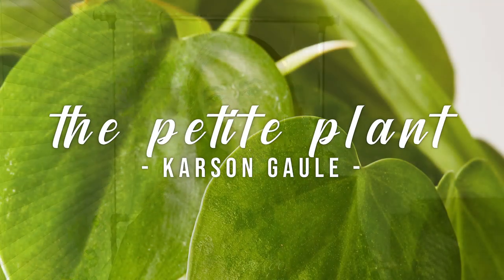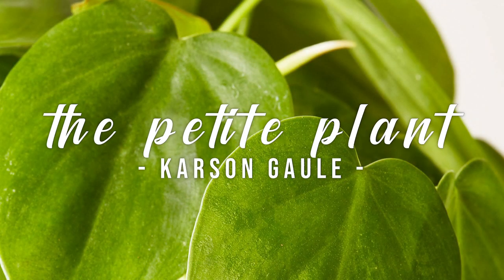Hi guys and welcome back to my channel. One of my favorite things about houseplants, other than just the plants themselves, is searching for good pots. I feel like I've amassed a pretty good collection of plant pots that are a lot different than just the regular ones you find when you're first starting out.